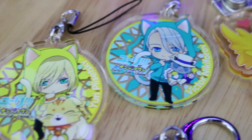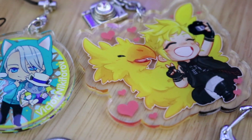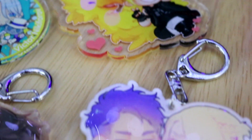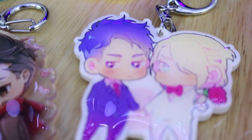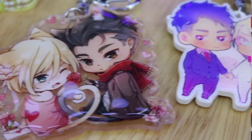Moving on to keychains — the Victor and Yuri cat hoodie ones were actually free, and I got this super adorable Prompto one because surprisingly there wasn't a lot of Prompto and I needed some Prompto. And then I got two really cute Otabek and Yuri keychains.